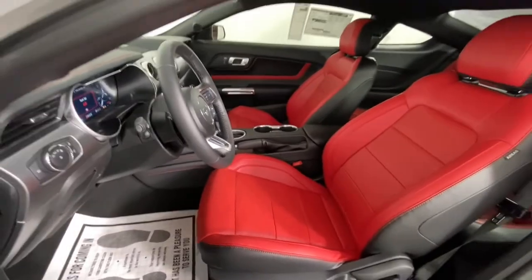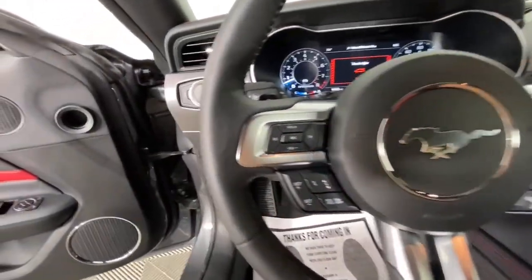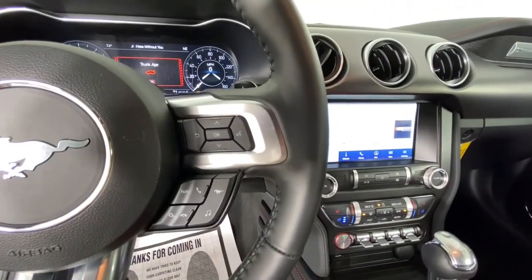Take it out for a road test and sample a truly personalized driving experience. Our professional team will make it the best part of your day.